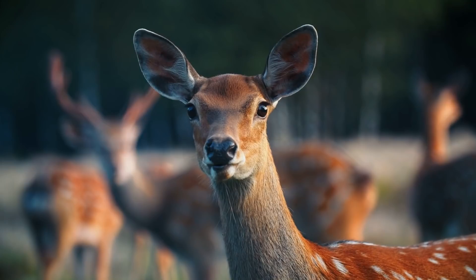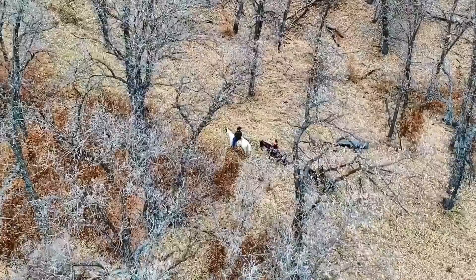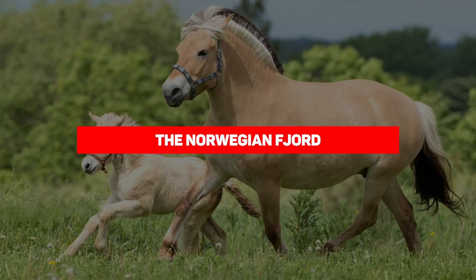We feature a lot of animals on this channel — dogs, cats, sharks — but not really horses. Why is that? I don't know, maybe we just kind of forgot about these magnificent animals. But forget them no more. Today we're going to be talking about the most unique and unusual horse breeds you've ever seen.